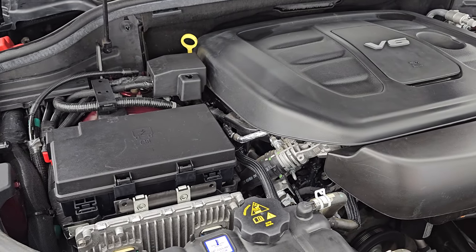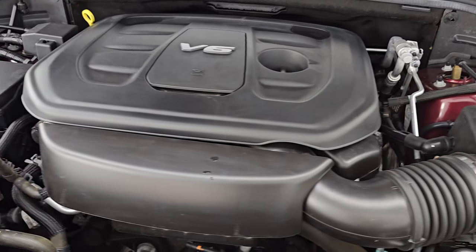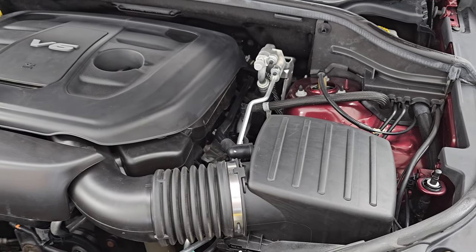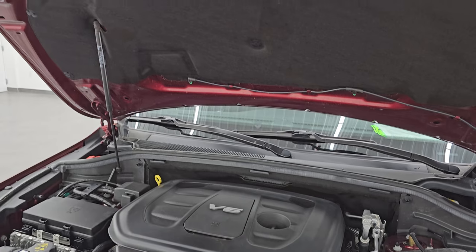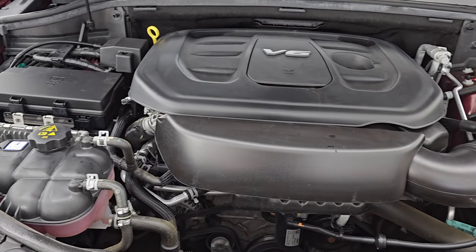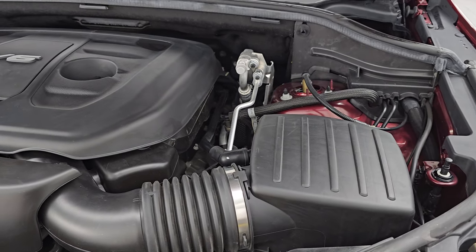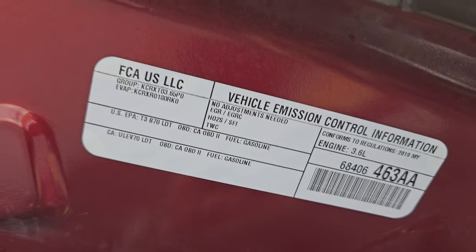Under the hood we have the 3.6 liter Pentastar V6 engine, 295 horsepower. Very clean, runs very smooth. The shock is doing a nice job holding that hood up. This Jeep has been fully safety-inspected, has a fresh oil and filter change, all fluids checked and topped off, and it is 100% ready to go. There is the emissions sticker.